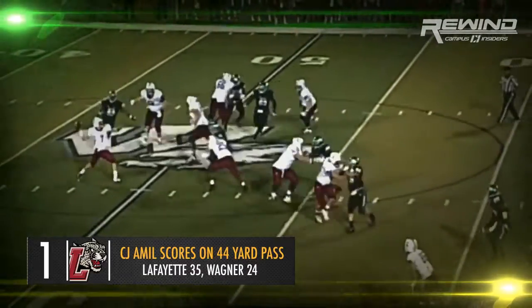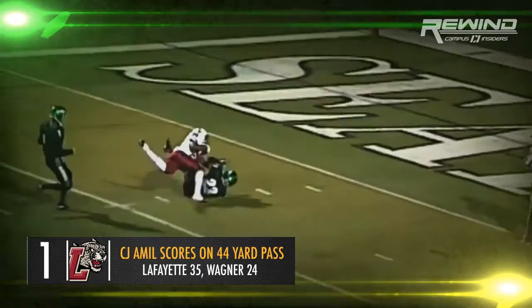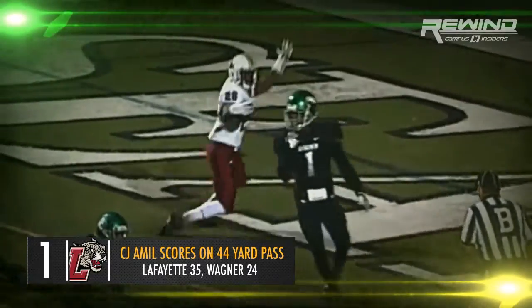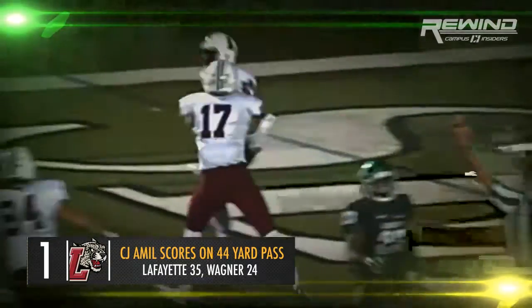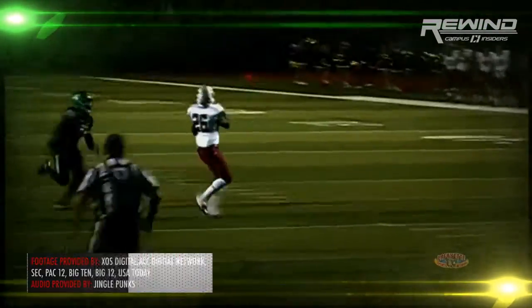Not going to waste this turnover. Going deep — Mayfield — and all the way down inside the five. Make it 26. C.J. Amiel — he's got a touchdown! A 44-yard touchdown pass, Drew Reed to C.J. Amiel.